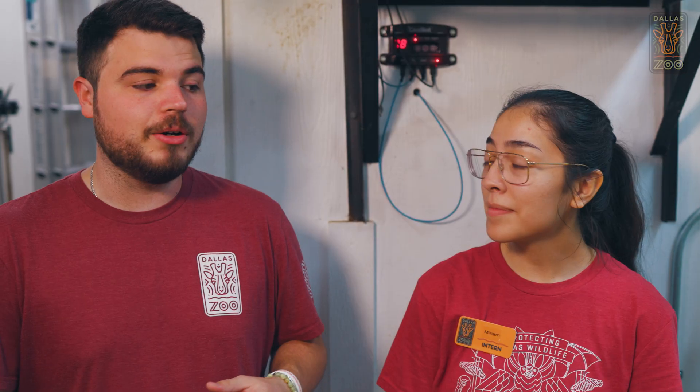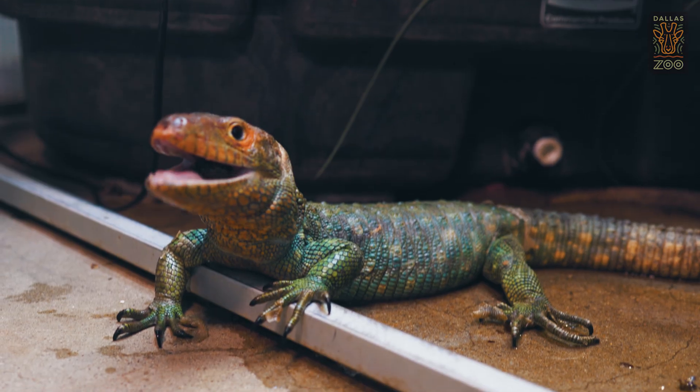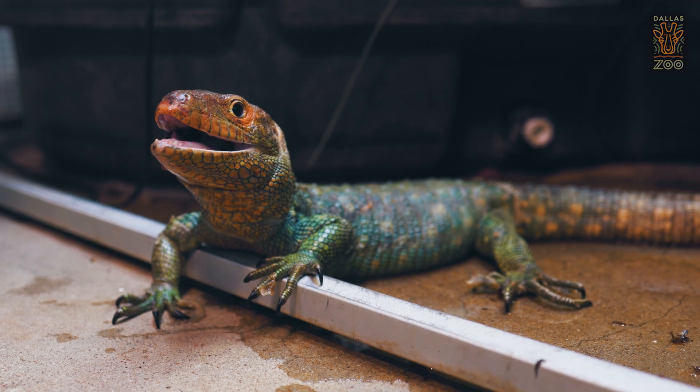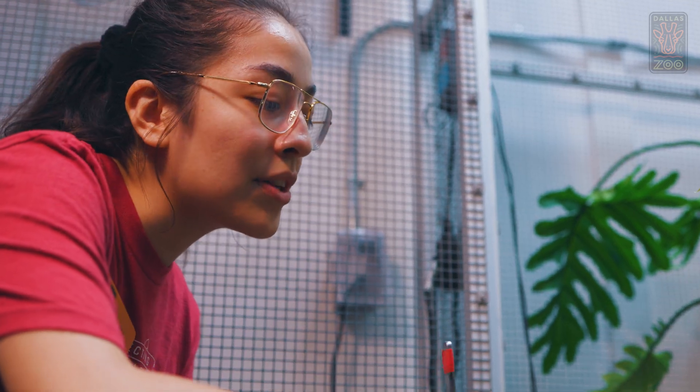This is our intern for the summer, Miriam. She's been with us for about a month and a half now and one of the things that we're about to work with now is the caiman lizards, which are one of her favorites. So she's going to tell you a little bit about them. They're very social. They're mostly pretty calm during the day, just laying sunbathing. This little guy's shedding, so sometimes we help them out a bit when they're shedding.